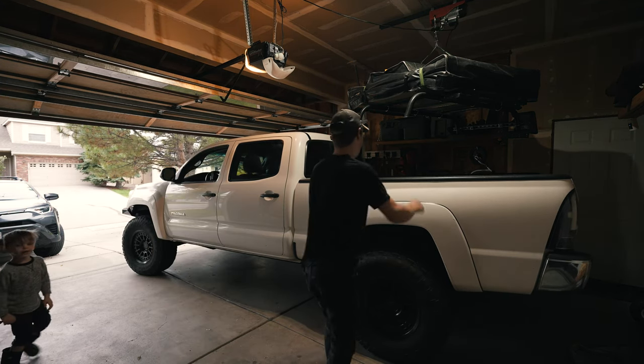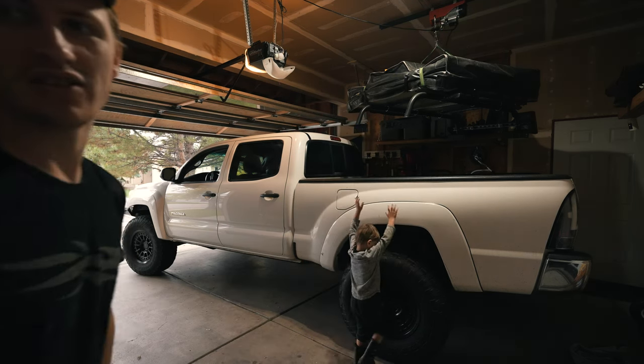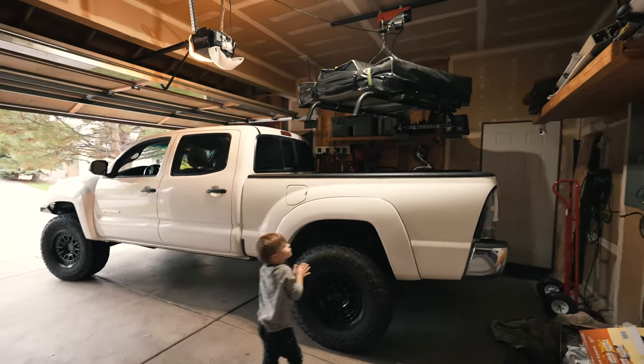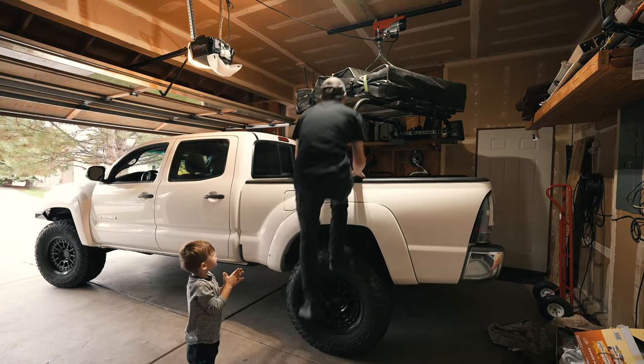I love you, Dad. I love you, Cannon. You want to hop up? Wait till it gets lowered down, okay? I don't want it to hurt you.